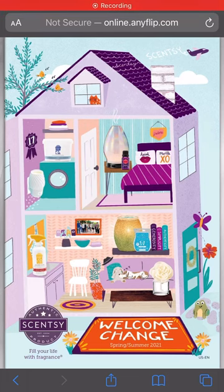Hey guys, so I just received my spring catalogs and I couldn't show y'all everything on the live, so I wanted to pop on here and show y'all pictures, all the new warmers, and the new scents. I am so excited for February 1st. What you're seeing here is the cover of the catalog - it is adorable. You can see all the Scentsy hidden products within the little dollhouse. It's super cute.